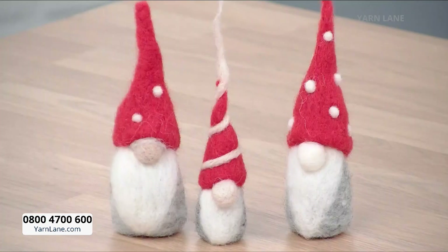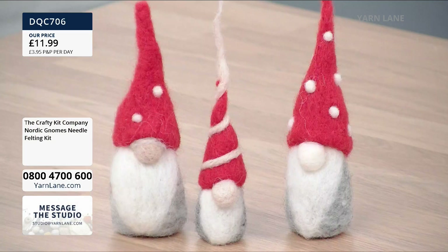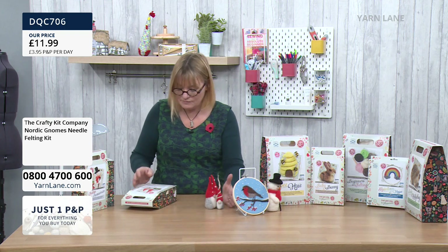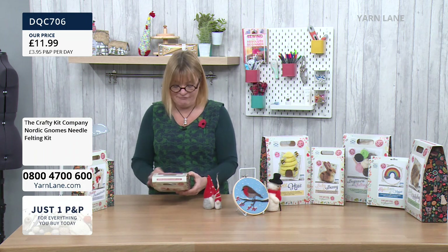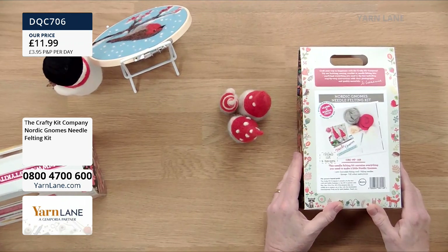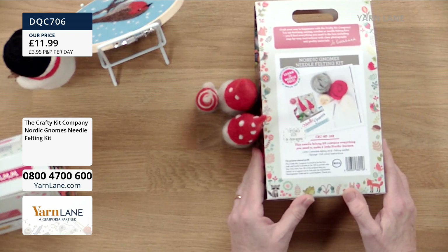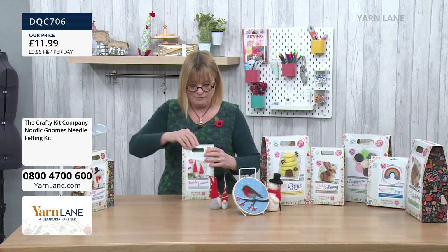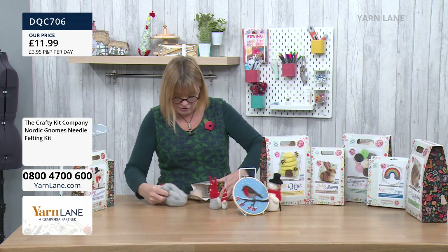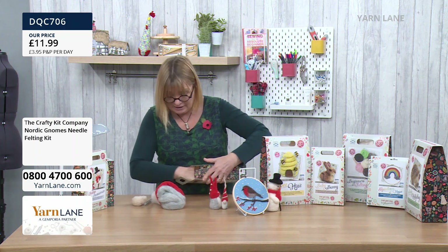You can buy them separately as well. Let's have a look at the first one — the gnomes. There are the little gnomes, they're so sweet, they've got little noses and their hats covering their eyes just like real gnomes. In the kit you have got everything you need — the felting wool, the needles, the sponge, and the instructions.